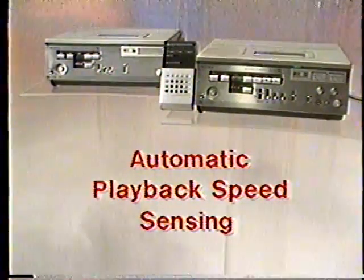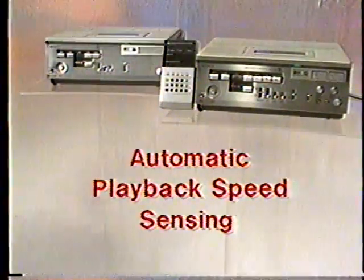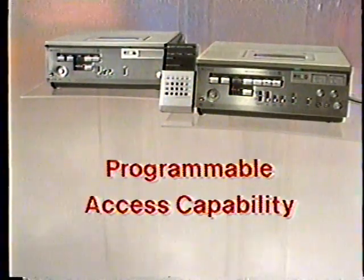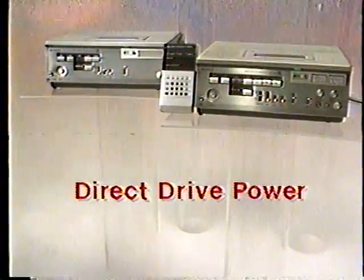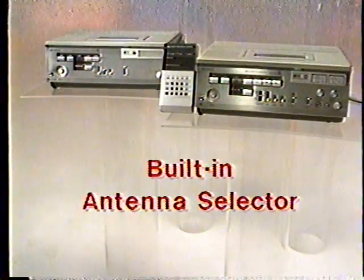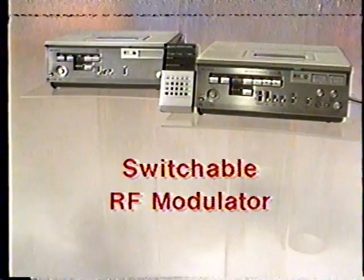Both the SLO-325 and the SLP-305 share these Betamax high-performance features: programmable access capability using the Sony RX controllers, scan high-speed picture search, two audio tracks, direct drive power to assure precise tape alignment, built-in antenna selector, and switchable RF modulator for use in any video environment.